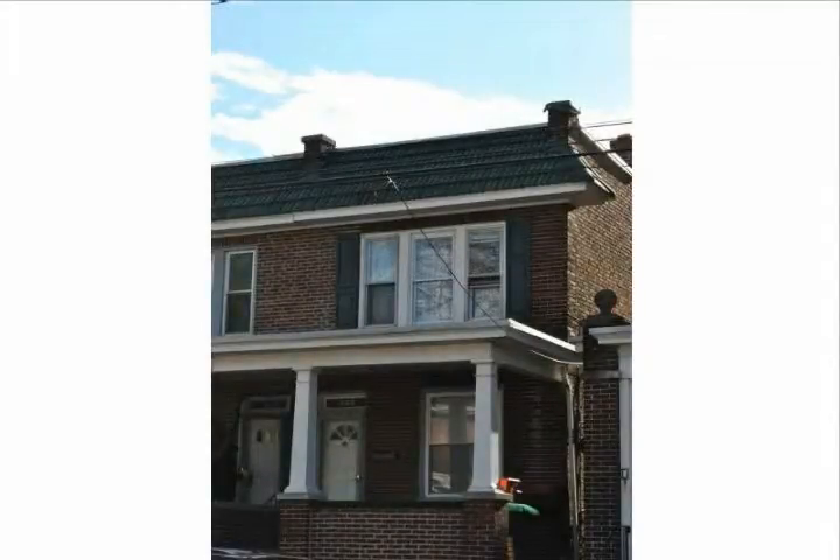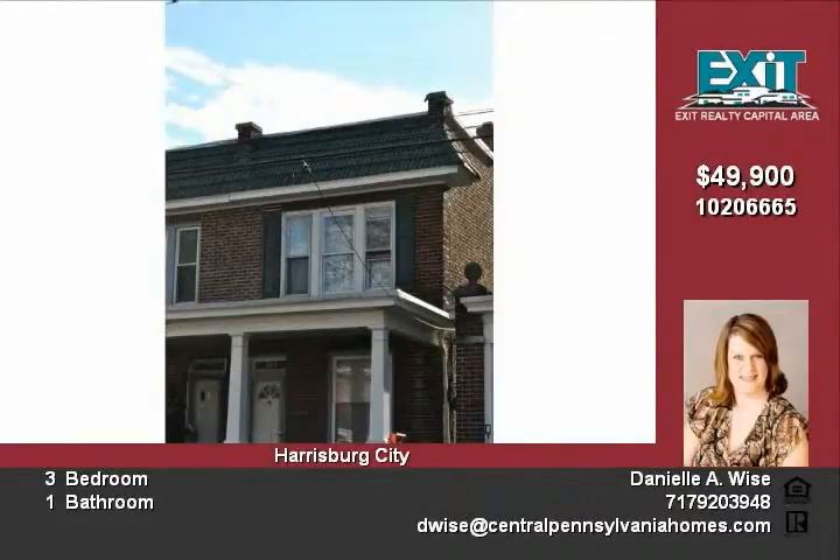Great home in the city of Harrisburg. This brick three-bedroom, one-bath home features original hardwood floors, formal dining room, updated kitchen and bathroom.